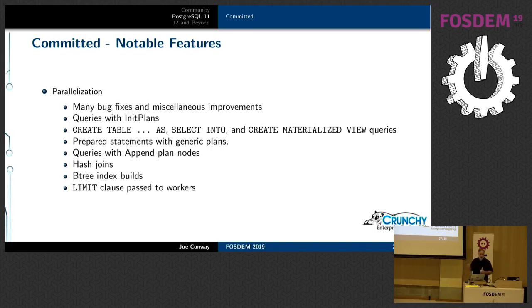Parallelization first hit Postgres in 9.6 but has steadily improved with each major release. Notable in Postgres 11: hash joins in parallel, B-tree index builds in parallel, queries with append plan nodes — which applies to union queries and partition tables. The limit clause now gets passed down to workers, so if you have a parallelized query with a limit clause, it can be a lot faster.